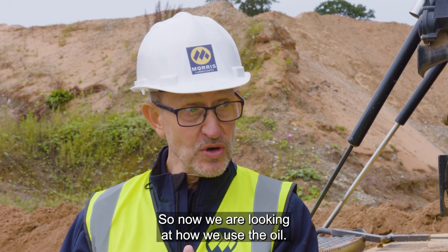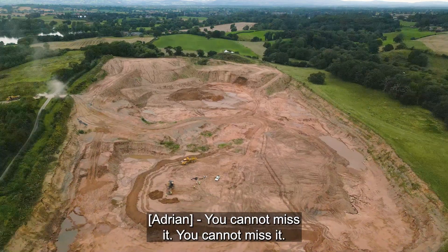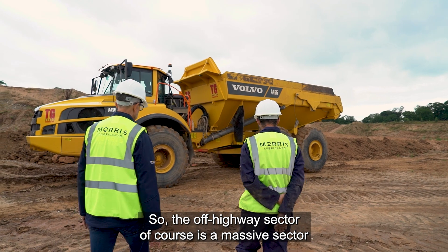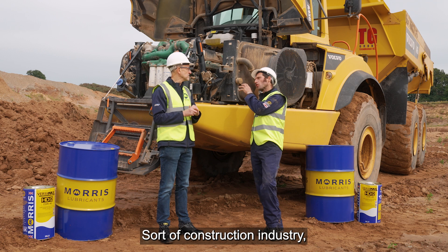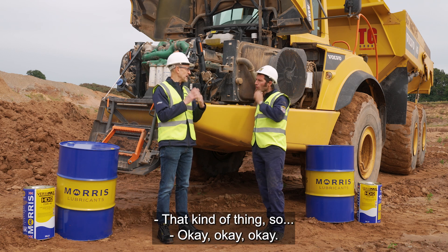So now we're looking at how we use the oil. The sector we look at today is off-highway. We're in a quarry, mate. You can't miss it. So the off-highway sector, of course, is a massive sector in terms of the types of equipment we can be looking at — construction industry, off-highway, landscaping, that kind of thing.